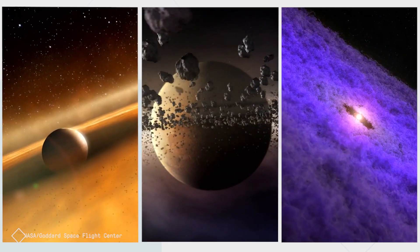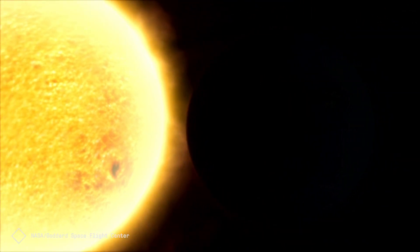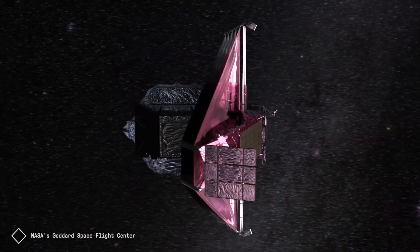Some of the more exciting things we're going to be looking at are what we call the Goldilocks planets. They compare the size of the exoplanet to the size of the Earth, and the distance from its sun versus ours, and you get a feel for — this is pretty much like us. You learn every time you make an observation; if you do something different with the telescope, you might see something else.